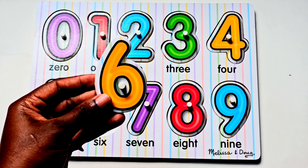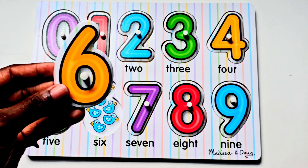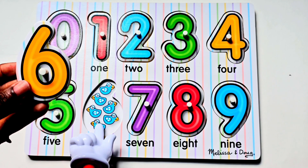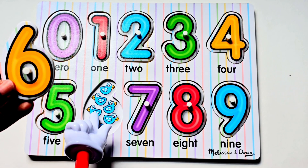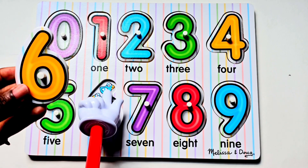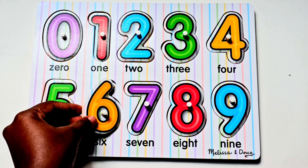Our next number is the number six. There are six birds. Let's count. One, two, three, four, five, six. Number six.